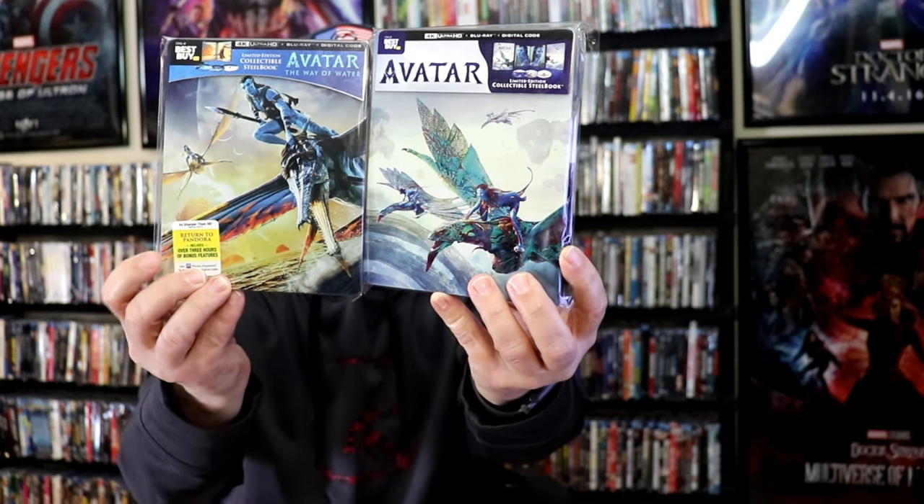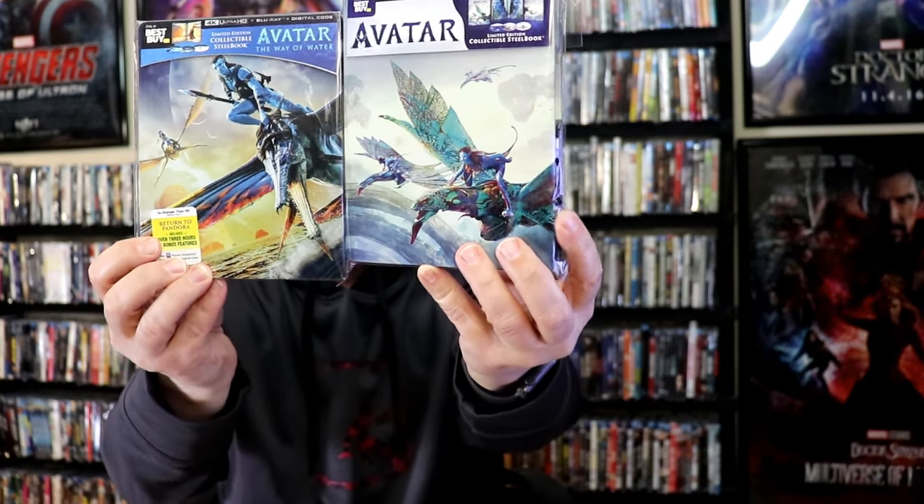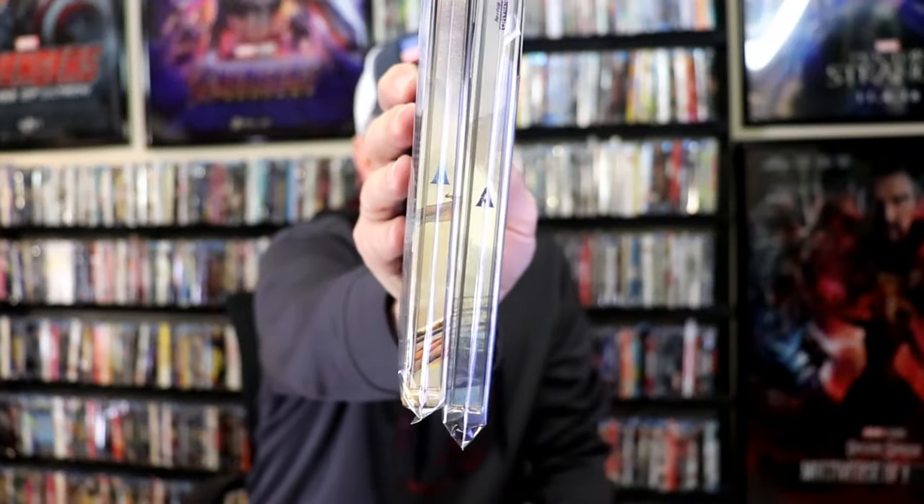Another great one is the Avatar steelbooks they did. First up, we got the Avatar: The Way of Water steelbook released after the film came out, and then recently they did the other Avatar steelbook as well. Very consistent artwork with the front and back, and even the way they did the spines with the Avatar logo was a really nice touch. They also did the Expendables 1 through 4 steelbook release with beautiful looking artwork. And another great one is the Hunger Games steelbook — great looking artwork. So those are all of the steelbooks in my collection that I really enjoyed the artwork for.